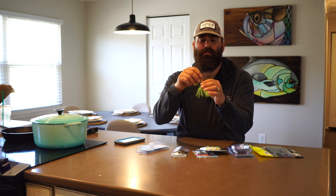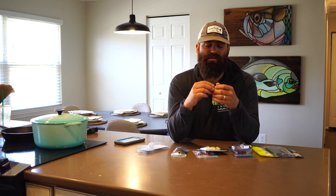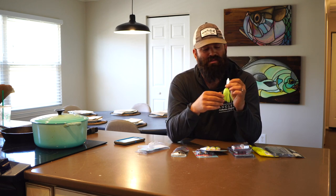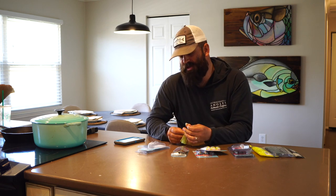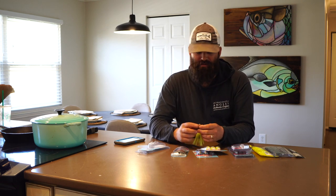It looks like a normal jig head, but there's actually a slight indention above this bait keeper — a skirt keeper — so you can slide that skirt on here and it kind of locks into place. When a fish eats it, it's not going to pull the skirt down onto the hook. A lot of the chatterbaits on the market for redfish don't come with a skirt, and I'll fish them without a skirt sometimes, but I do really like fishing a skirt on a chatterbait. I love the extra movement it adds.